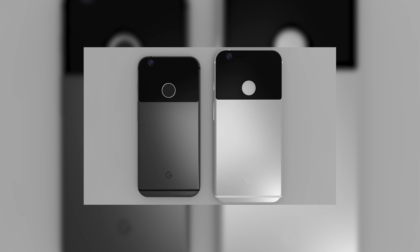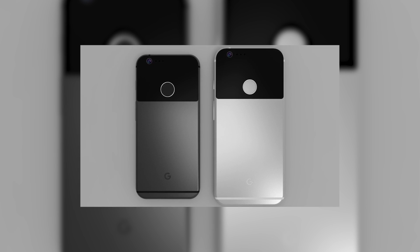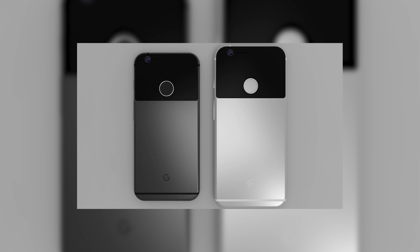We're expecting both phones to have the same cameras, which would be 12-megapixel rear cameras and 8-megapixel front cameras.